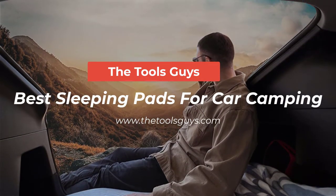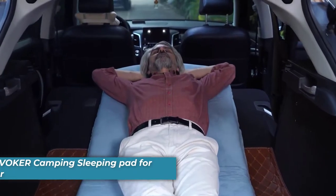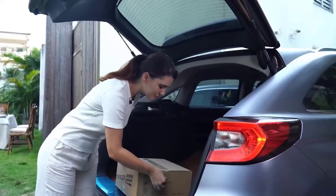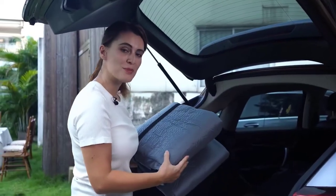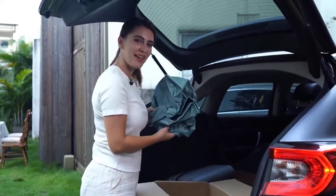At the top of my list is the Invoker Camping Sleeping Pad for car camping. Whether you're car camping in the mountains or taking a cross-country road trip, the Invoker Camping Sleeping Pad will give you the comfort of a good night's sleep.